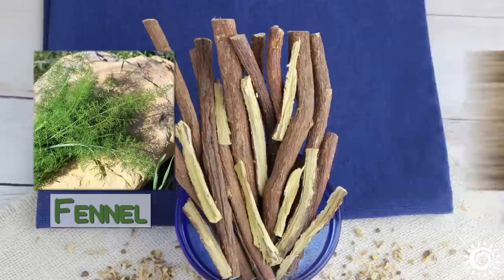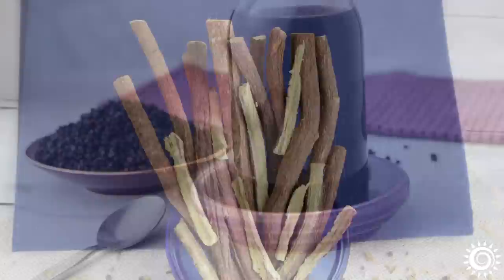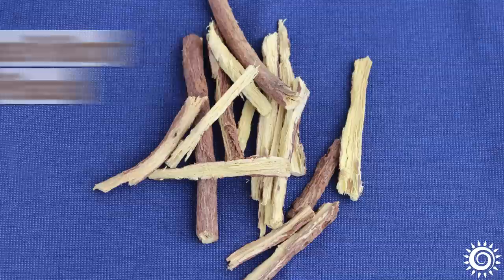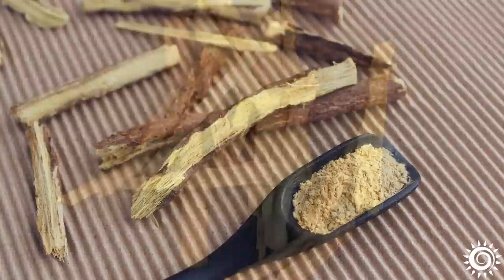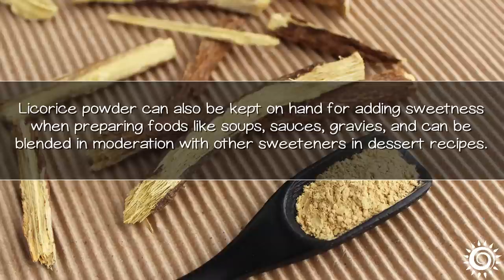Licorice naturally goes well with peppermint, tulsi, fennel, anise, and many spices like cinnamon, ginger, clove, and cardamom. It is best to use licorice in small amounts, as a little goes a long way as far as sweetness. For the dried root pieces, try one-half to one teaspoon per cup of hot water, or one-eighth to one-quarter teaspoon of the dried powder. Licorice powder can also be kept on hand for adding sweetness when preparing foods like soups, sauces, and gravies, and can be blended in moderation with other sweeteners in dessert recipes.